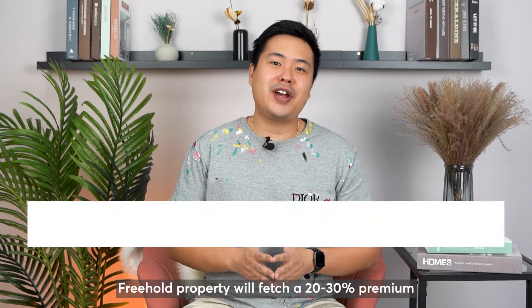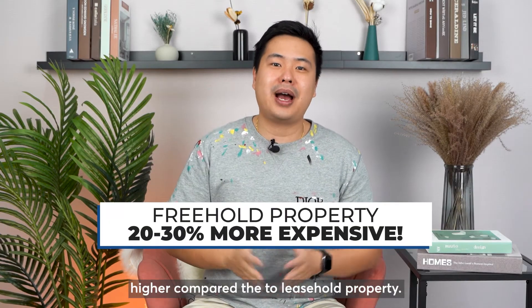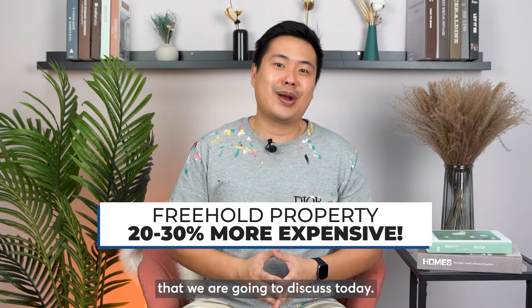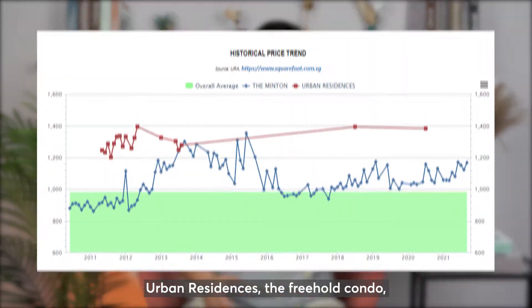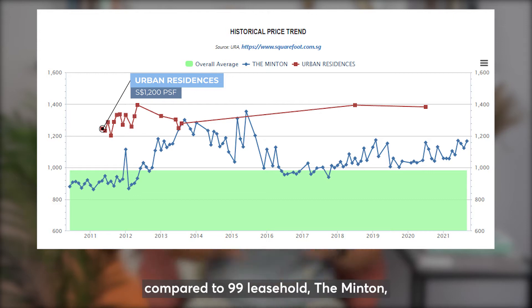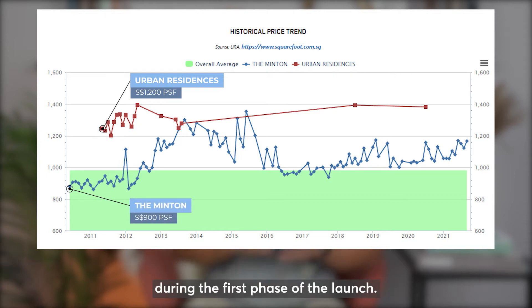In general, freehold property will fetch a 20 to 30% premium higher compared to leasehold property, and we see no exception for the condos we are going to discuss today. Urban Residences, the freehold condo, was launched at around $1,200 per square foot compared to the 99-year leasehold Minton, which was transacted at around $900 per square foot during the first phase of launch.